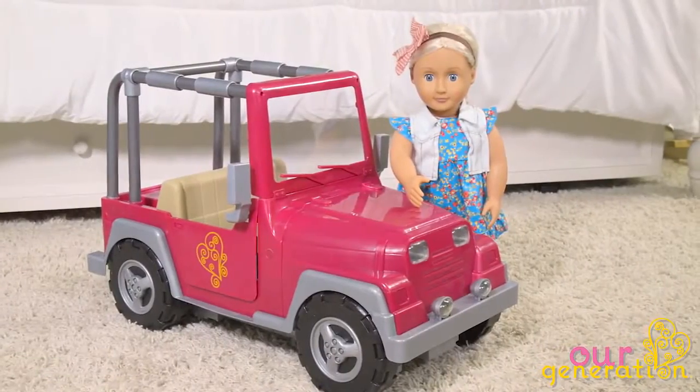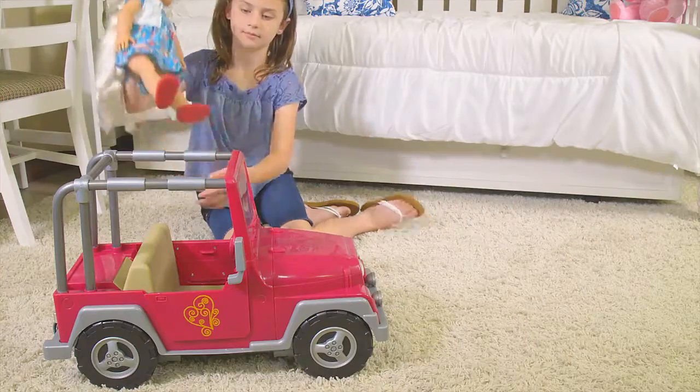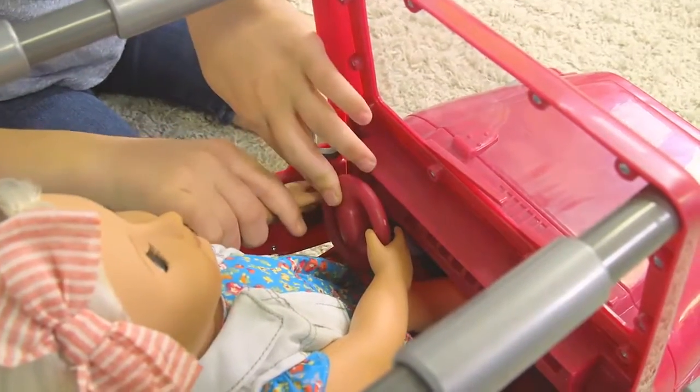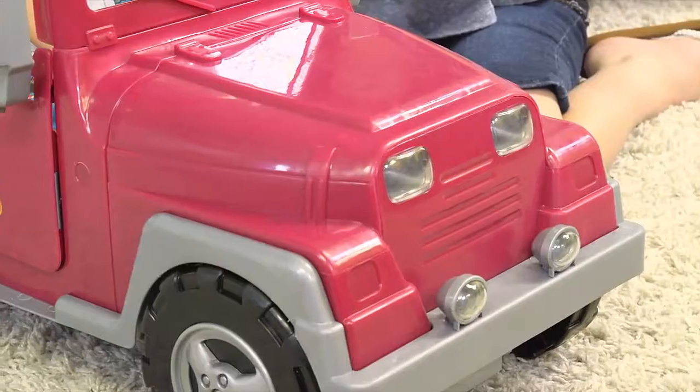Have it your way and the highway with the Our Generation 4x4. Your favorite 18 inch doll fits perfectly into the driver's seat and her hands fit right on the steering wheel. The accurate detail gives this vehicle a stylish yet rugged look.